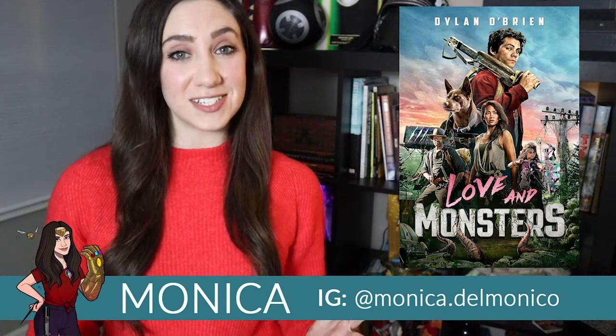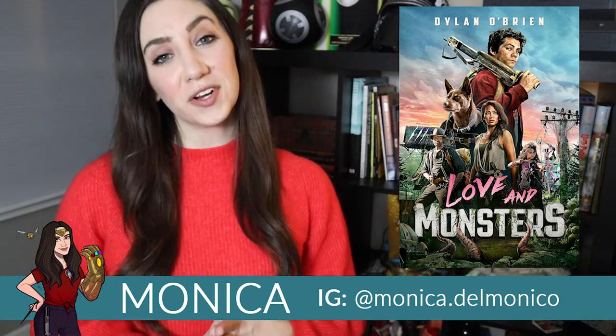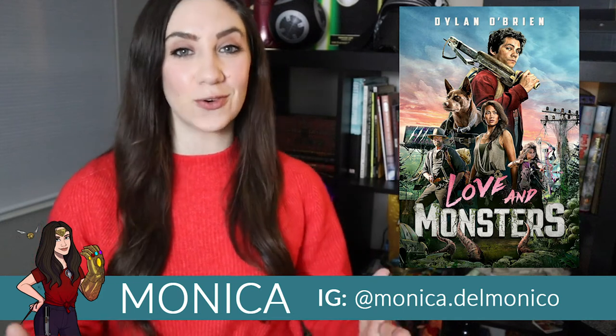Paramount Pictures' Love and Monsters is now available to purchase on 4K, Blu-ray, DVD, and video on demand.